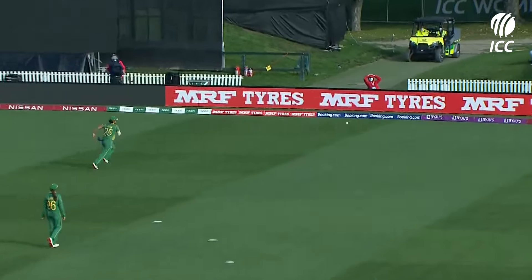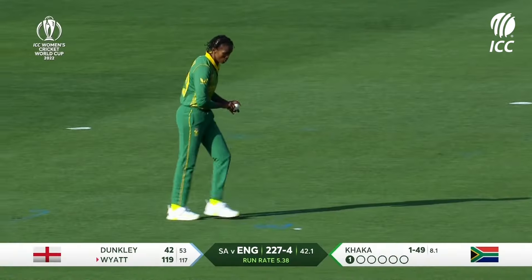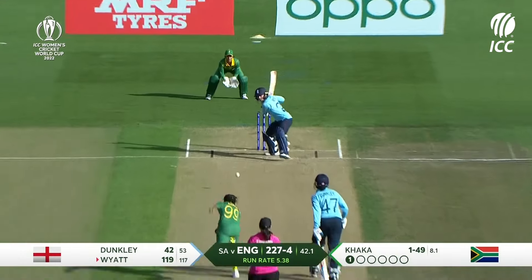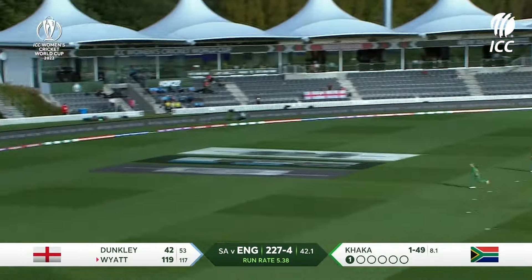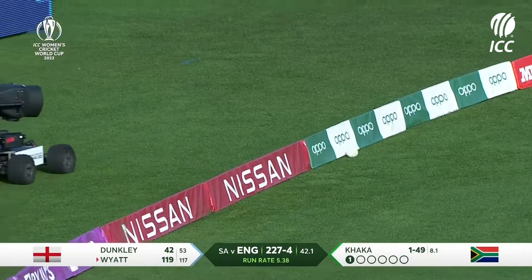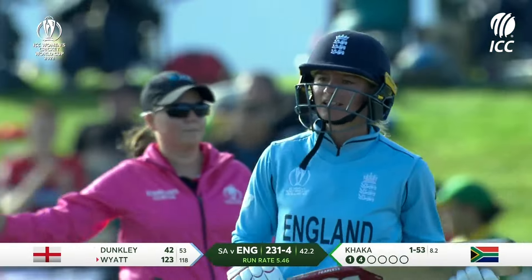It's an area that Danny Wyatt likes to target. She's gone the aerial route a few times today and more often than not it's paid off — an unbelievable innings.